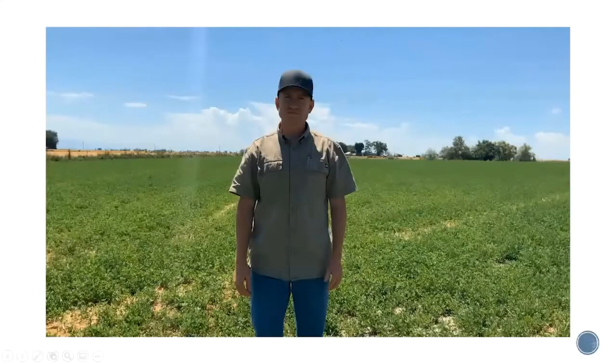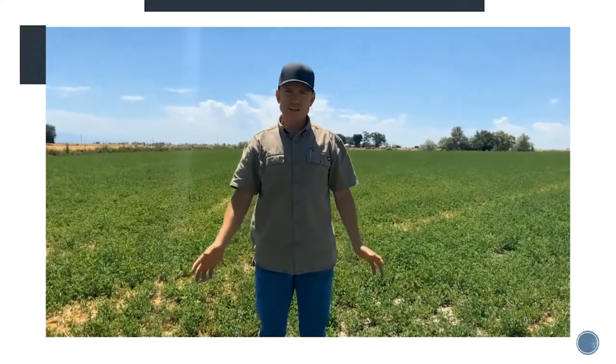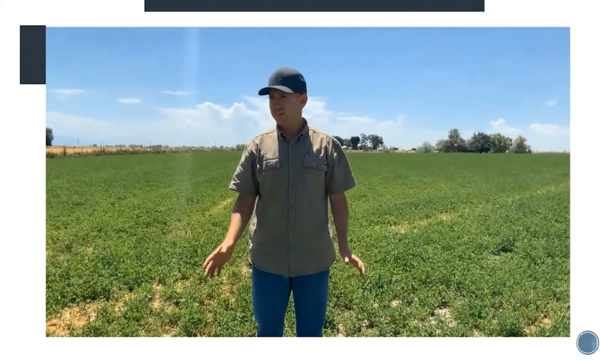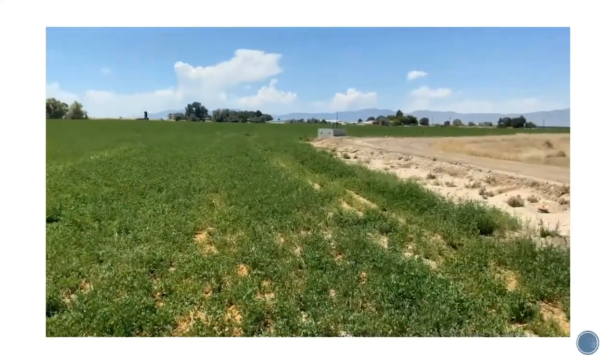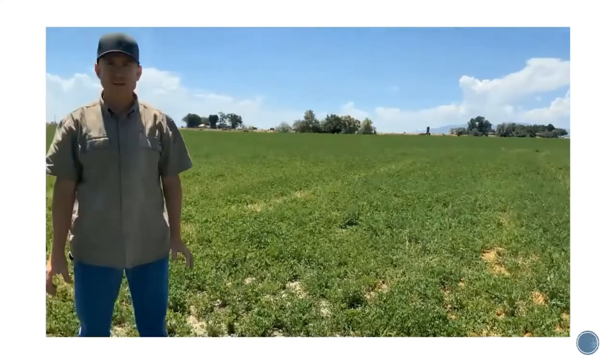We're out here in Corinne now, standing in an alfalfa field. This is one of the sites where we're doing some flood irrigation research. Recently there was some land leveling, and they had some ditches put into pipe. Along the head of the field here you can see we've got these alfalfa valves about every 15 feet — pretty good scenario for doing some of this research.